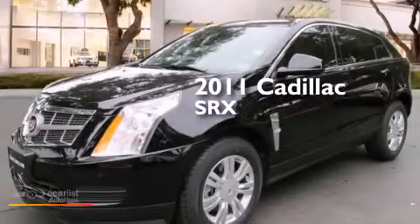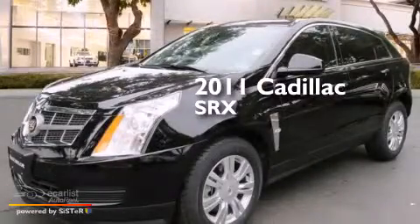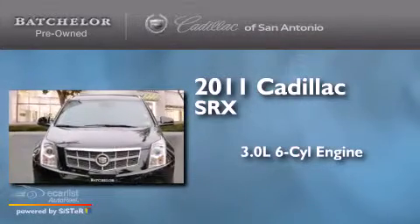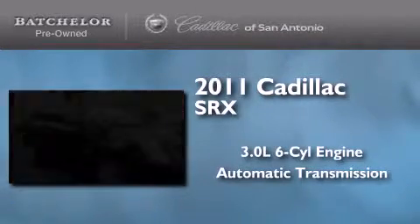This is a certified pre-owned 2011 Cadillac SRX. It has a 3.0-liter six-cylinder engine and an automatic transmission.